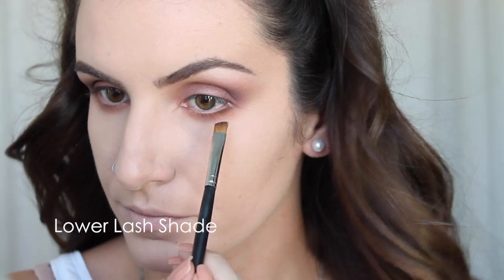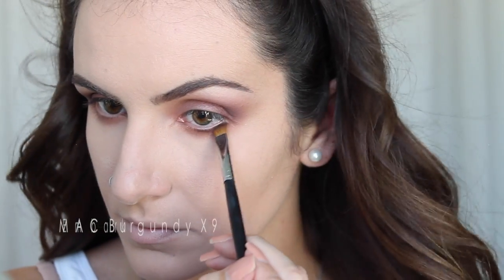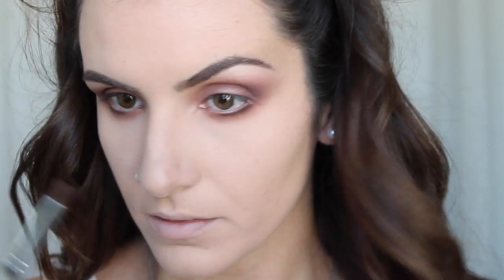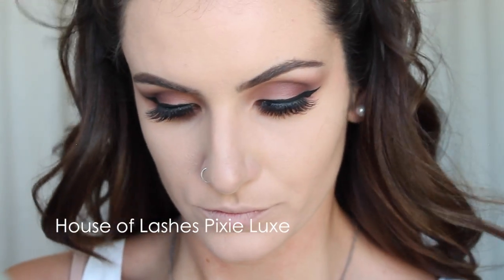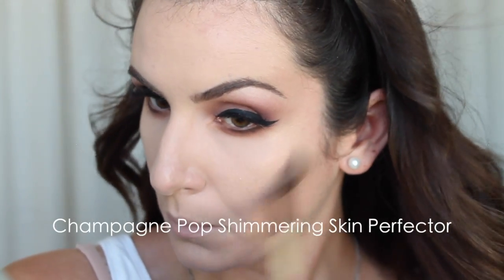I'm going to take Embark, which is the center shade, and apply it on my lower lash line to give a little more smoky feel, then blend that into the Soft Brown so it's seamless — no jagged edges on the lower lash line. Next, I'm adding liner and lashes. I'm using Pixie Lashes by House of Lashes because they are my jams, and NYC liquid liner to line my eyes.